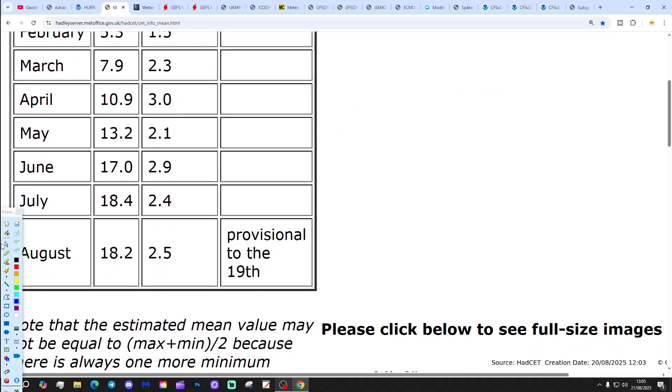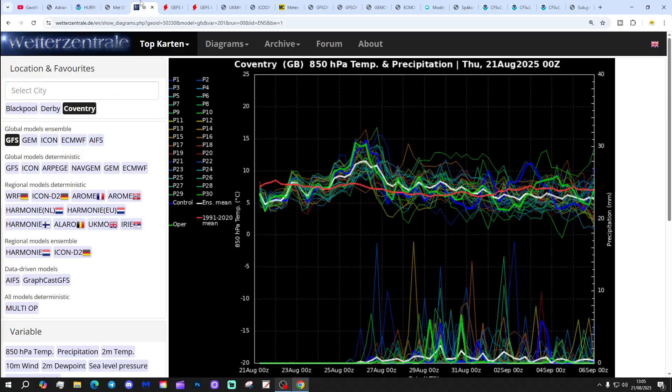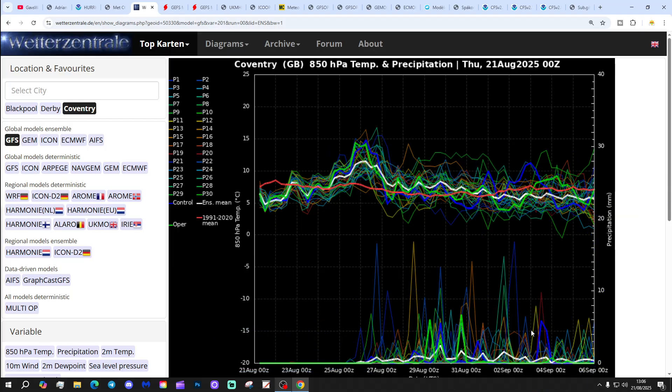The Central England temperature is sitting at 18.2, about 2.5 degrees above the 1961 to 1990 average - provisional to the 19th of August. These are GFS 850mb temperature ensemble plots. Looking at Coventry over the next couple of weeks, the red line is the 30-year 850mb temperature average. We're starting off a little bit below average at the moment, lifting up as we move into next week associated with low pressure, then coming back down as we move into the end of August, beginning of September. Precipitation-wise, lots of dry weather over the next few days but turning more unsettled as we move into the end of August and beginning of September.